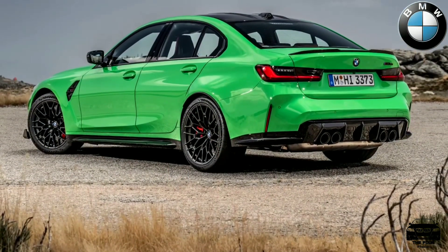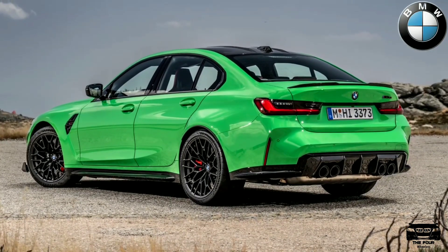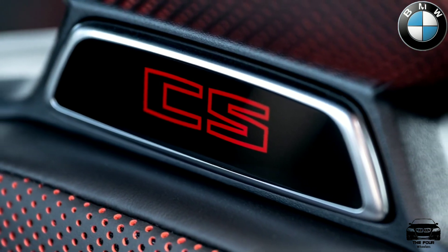The new M3 CS will be built in a limited run at BMW Group Plant Munich from March 2023, with its phased launch getting underway the same month.